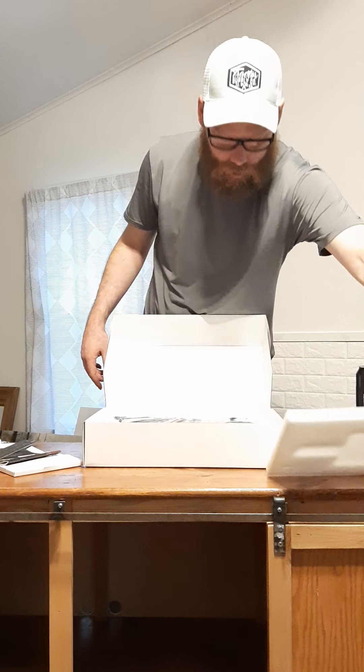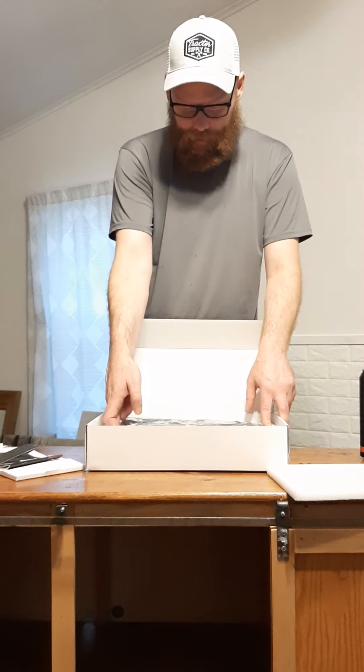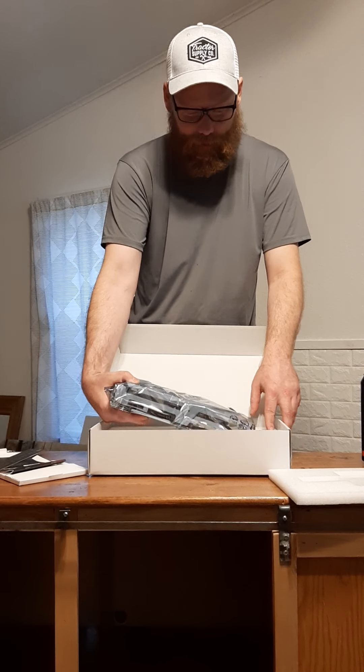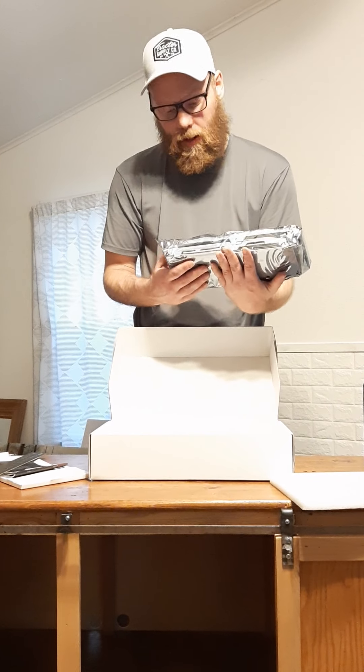Then we got some more cushioning, and here it is — oh, this is a hefty one. This feels heftier than my other one.